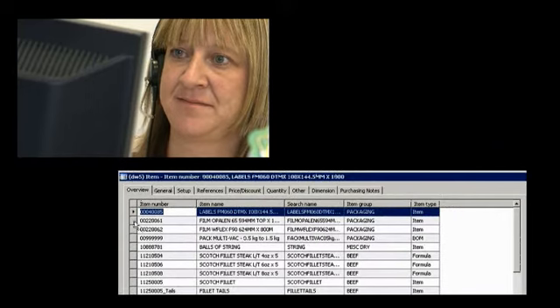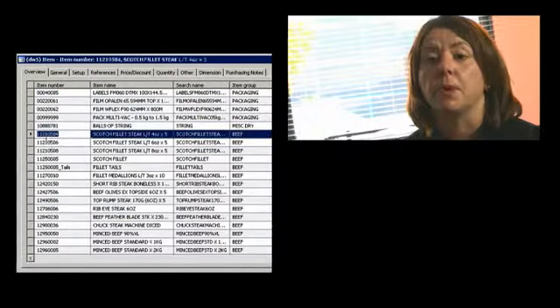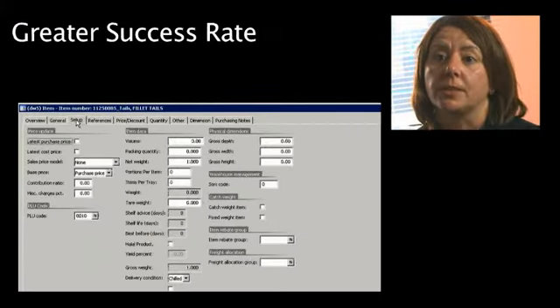Each tele-sales person will get on their screen every morning a list of the customers that they're phoning throughout that day, and it will give them windows to work to. For example, the Dog and Duck gets called between 10 and 10:30, and it will flash up again if they didn't process it within that time. That means the sales team are much more likely to get through and get an order from the customer because they're calling at the time the customer requested.